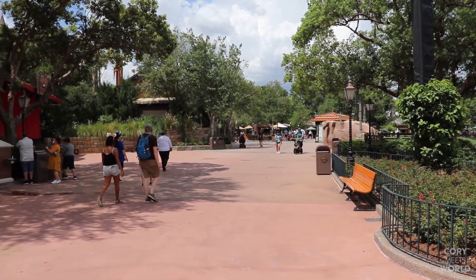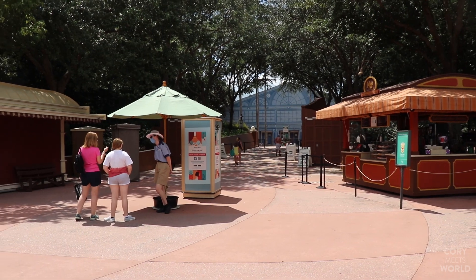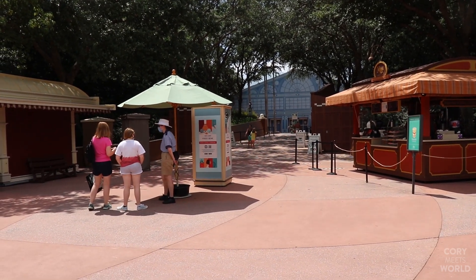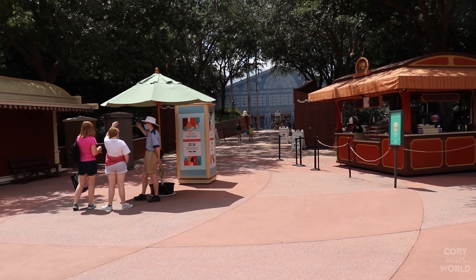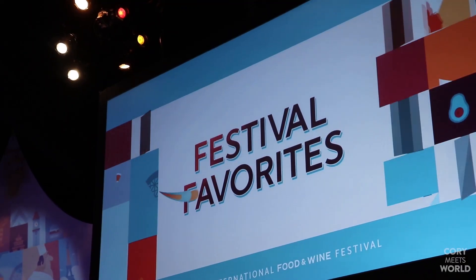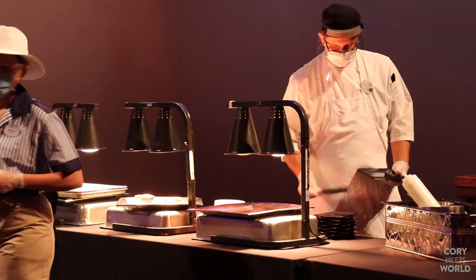This year, as part of the festival, right between Canada and the UK is the path that goes back to the Festival Showplace. This location has been used in the past for special events like Party of the Senses and media events, and this year it's hosting four of the marketplace booths. Let's go check it out.